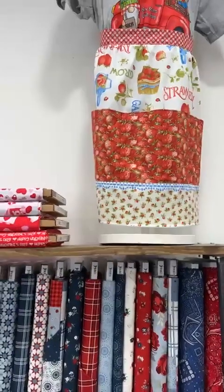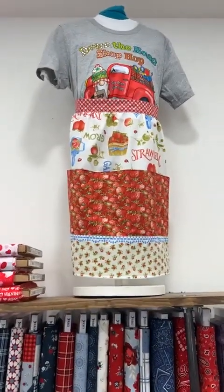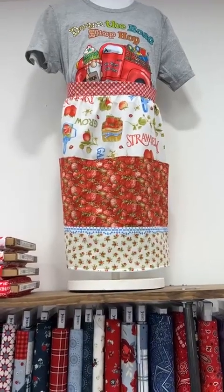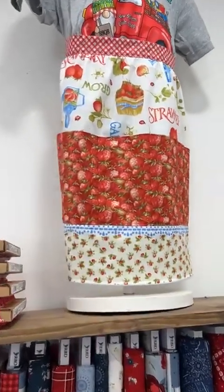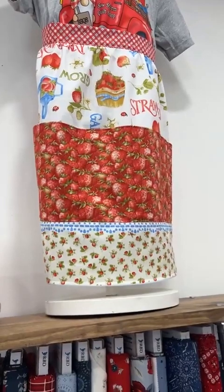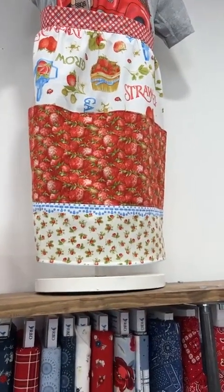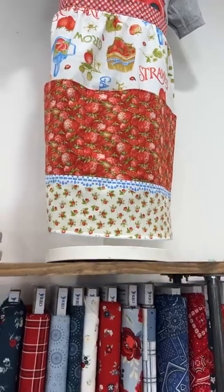And here is that apron — she was hanging out on our little mannequin with her Sew Storm Down the Road shirt from last year. You can see that is the panel, and everything you need to make that apron is going to be right on the panel, printed. Super cute, lots of fun.